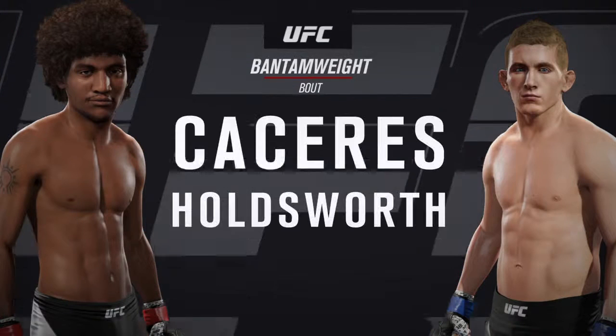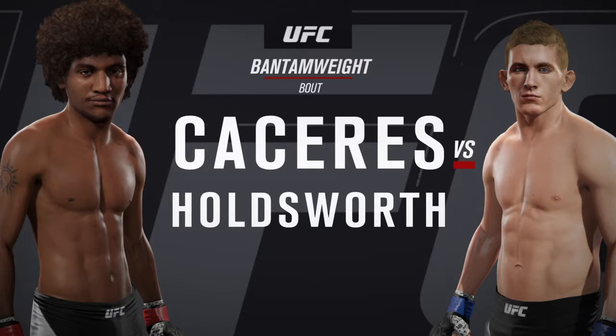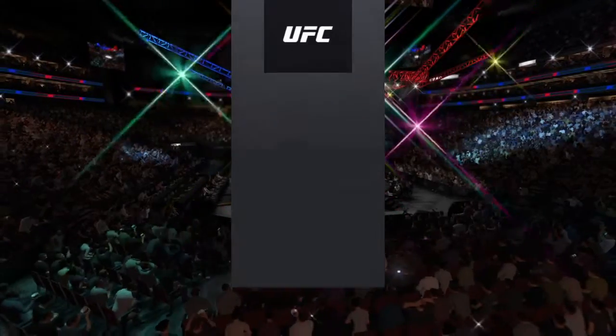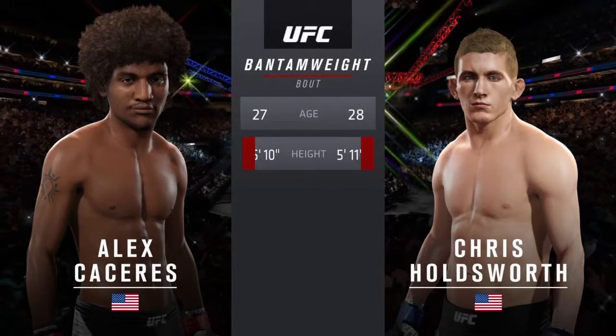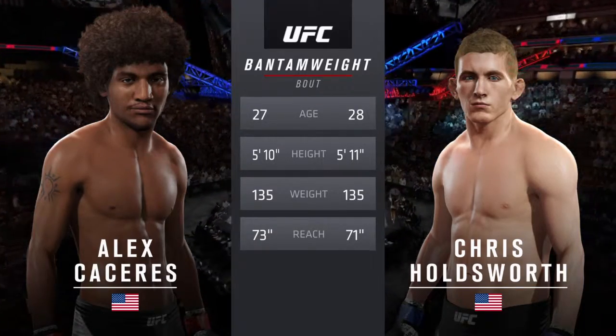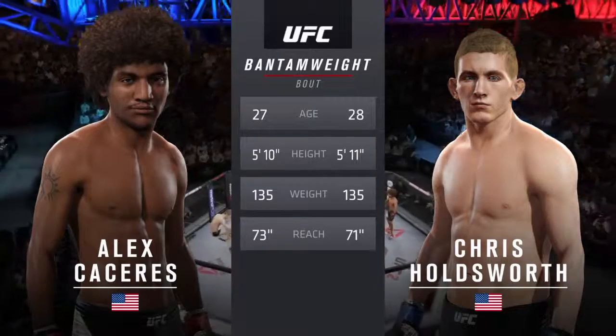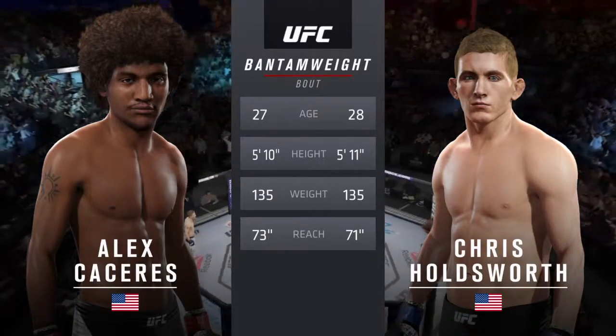Coming up next, it's a bantamweight matchup between Alex 'Bruce Leroy' Caceres and Chris 'Holding Down' Holdsworth. Our tale of the tape for this bantamweight battle: Caceres is 27, Holdsworth is 28. He is one inch taller. Caceres will have a two-inch reach advantage. With the official introductions, here is Bruce Buffer.